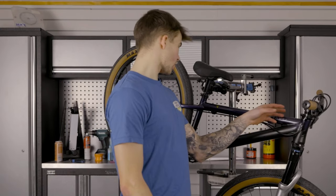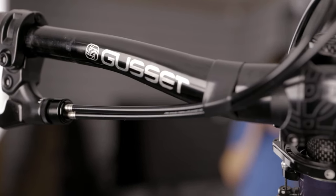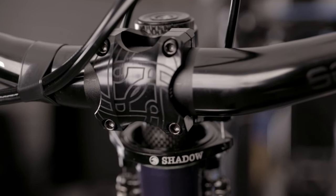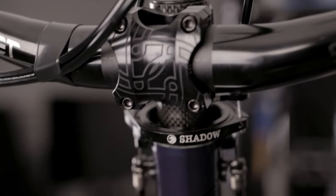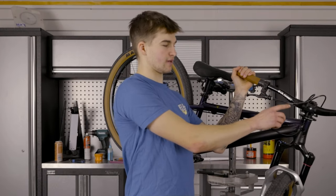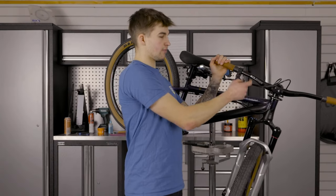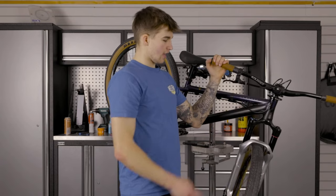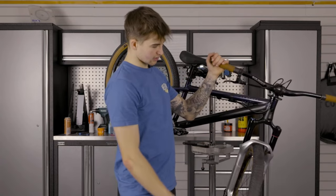In the cockpit area I'm running Gusset S2 bars and stem. These guys are also going to be supporting me this year, so I'm super stoked about that. It's a 35mm clamp and the stem is 30mm — actually 33mm long, so it's a super short stem, pretty much as short as you can get. The bars are 740mm wide with a 20mm rise.